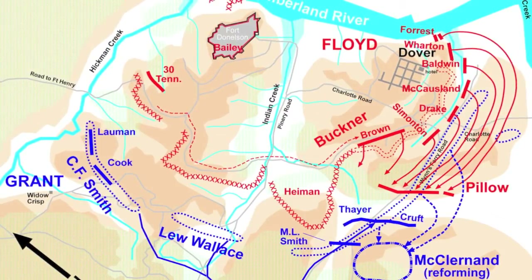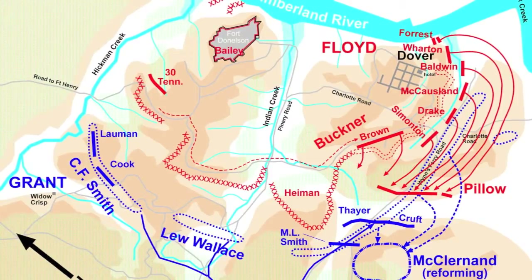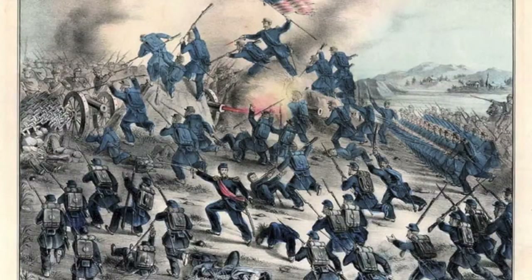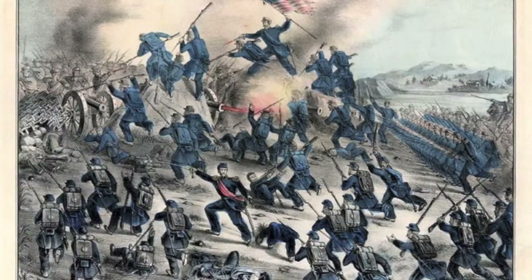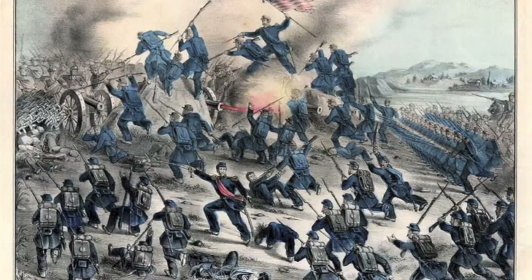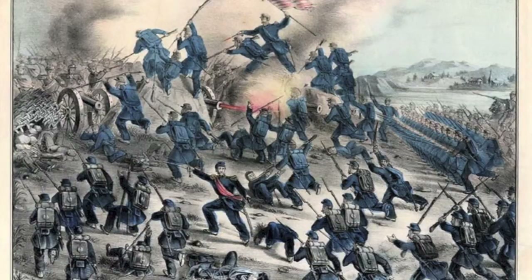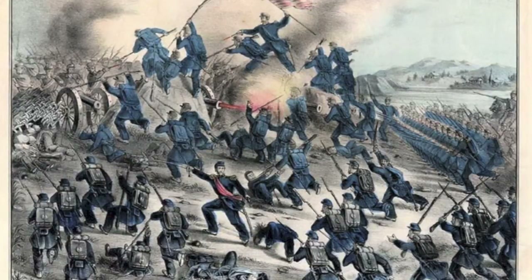On February 14, Foote's ironclads moved upriver to bombard Fort Donaldson. It led to a Union defeat on the Cumberland because many of Foote's ironclads were heavily damaged in the attack, and Foote himself was wounded. Grant's soldiers could hear the Confederate cheers as the Union gunboats retreated.